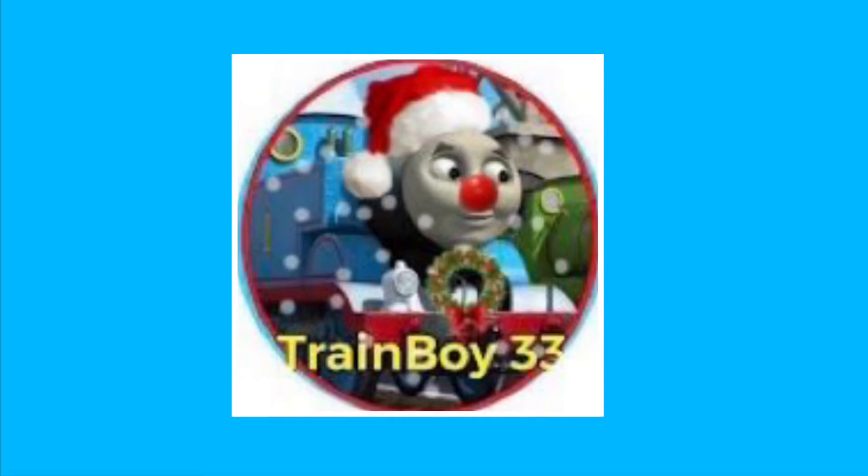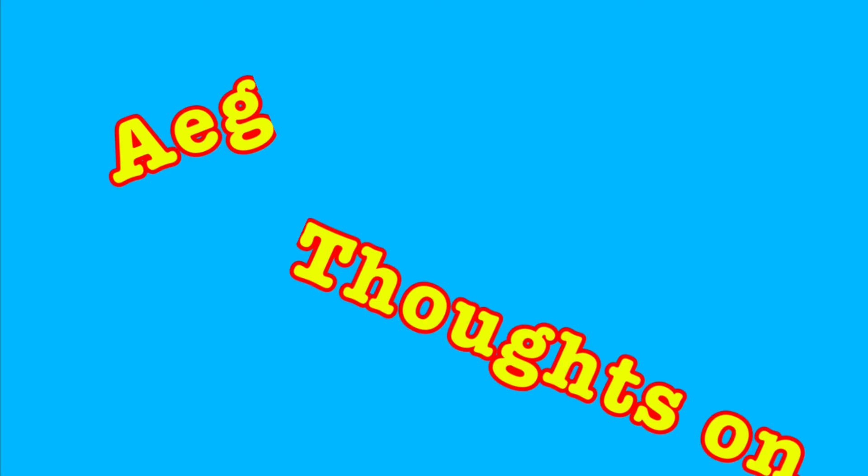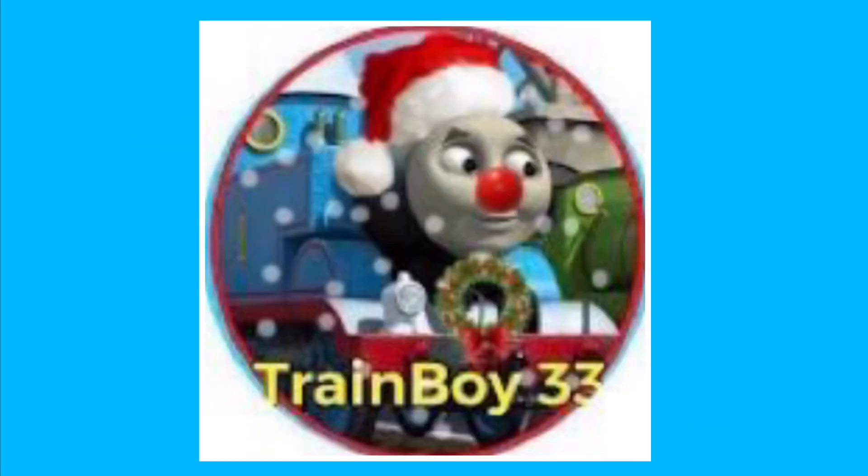I've been waiting for this video for weeks and now it's here. Welcome everyone to All Engines Go Thoughts on Toys. In today's review I will be reviewing toys.